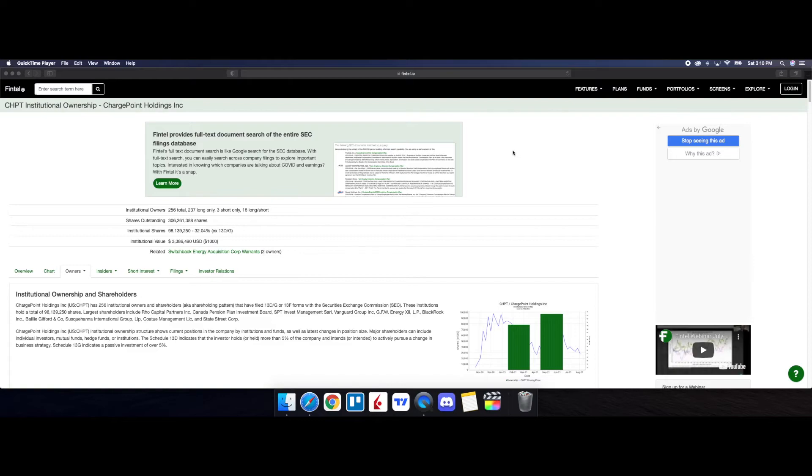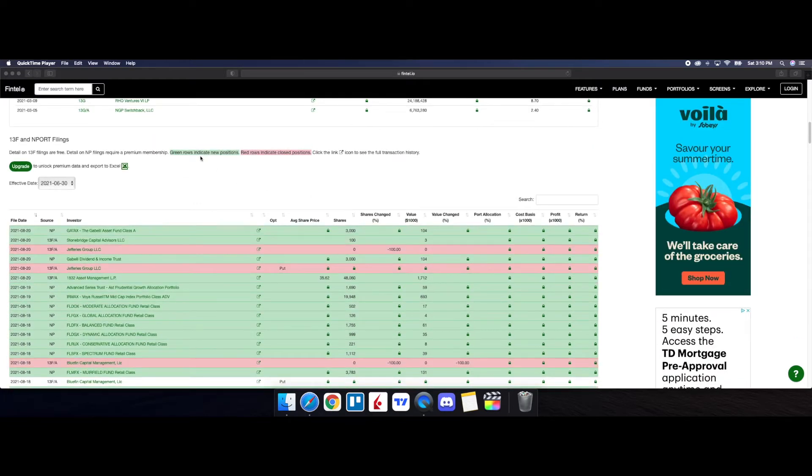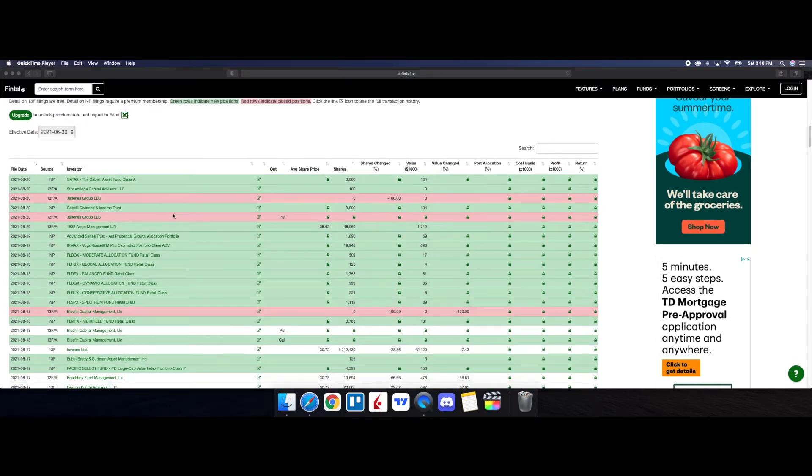Now let's look at the recent institutional ownership and short interest information for ChargePoint on Fintel. Green rows indicate new positions while red rows indicate closed positions. We have three closed positions from Jefferies Group LLC and Bluefin Capital Management. But there are a significant number of new open positions — a lot of institutional activity. Most notably, 1832 Asset Management came in with just over 48,000 shares, and Voya Russell ITM Mid Cap Index came in with just over 19,000 shares. Keep in mind that 1832 got into their position at a cost of $35.62.